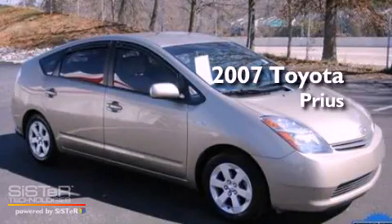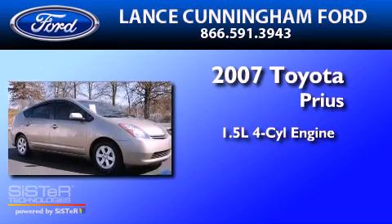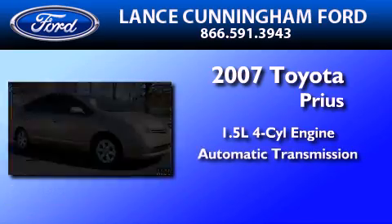This is a 2007 Toyota Prius. It features a 1.5-liter four-cylinder engine and an automatic transmission.